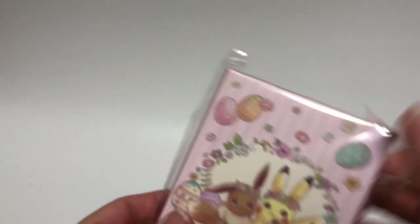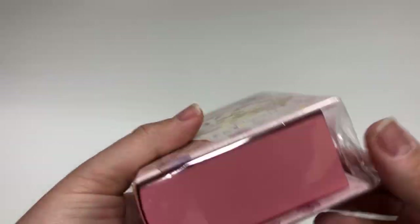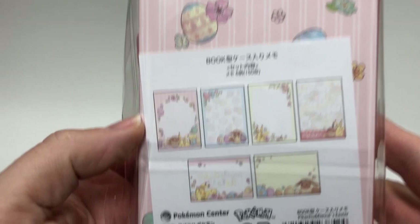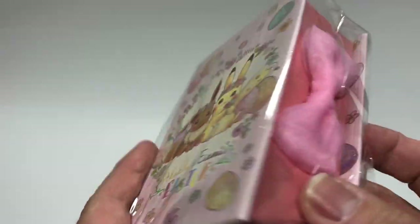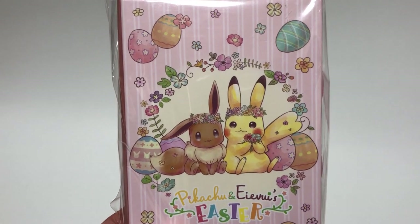The next thing is really cute — it's actually a box of memos in a book shape. It's kind of a hard cover, maybe cardboard, and there are six different memos inside. It comes in this cute little box so you can store it really nicely. Again, the Eevee and Pikachu theme.